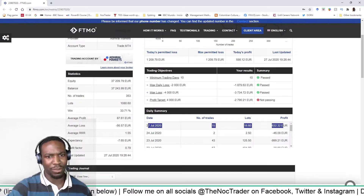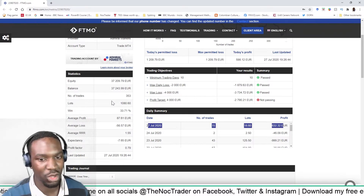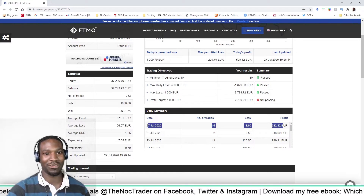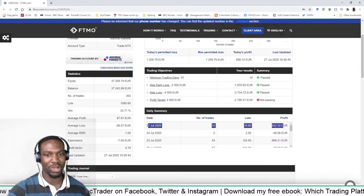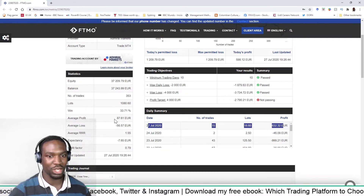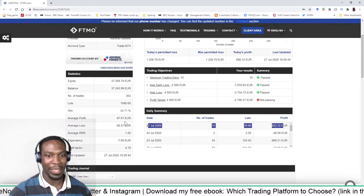My equity is at 37,209 pounds right now — just shy of 3,000 pounds below break even. I've taken 353 trades, which is too many. My win rate is at 33% and I still need to try and get that up to about 40%, but I don't see that happening now given the amount of trades I've taken.